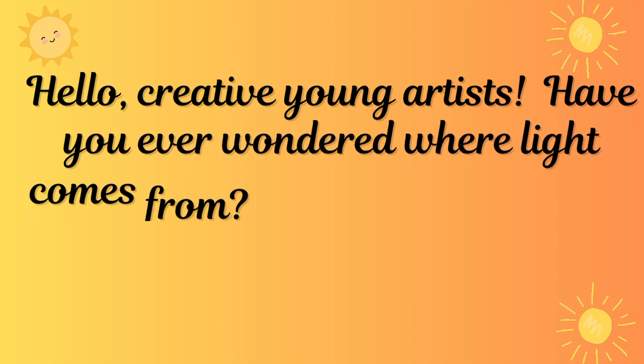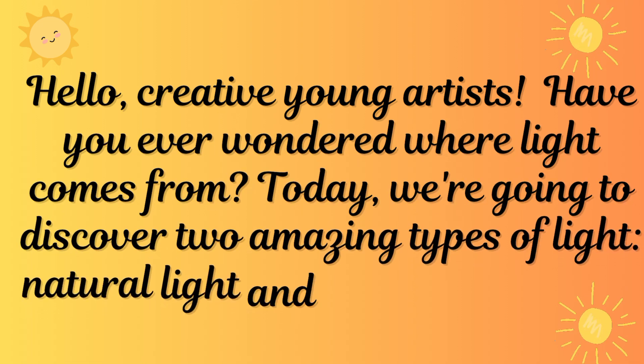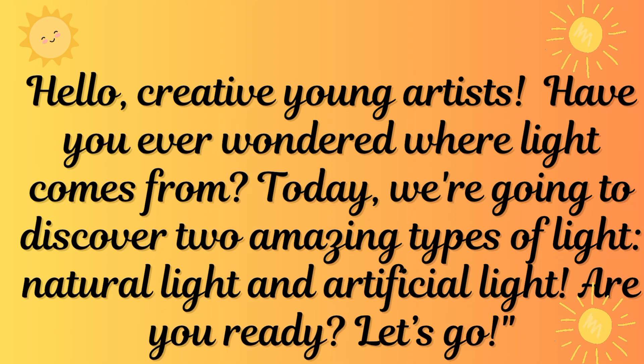Hello creative young artists, have you ever wondered where light comes from? Today we are going to discover two amazing types of light: natural light and artificial light. Are you ready? Let's go!